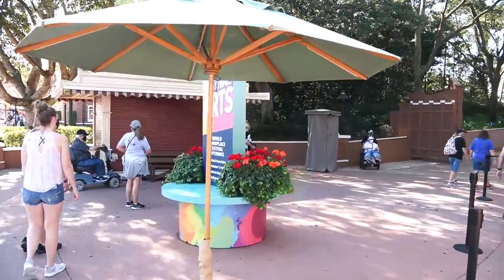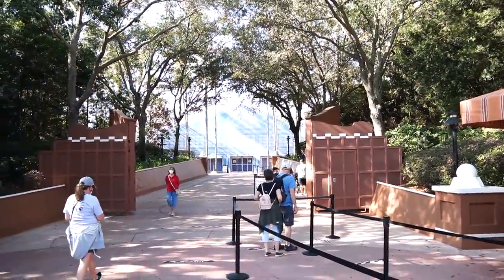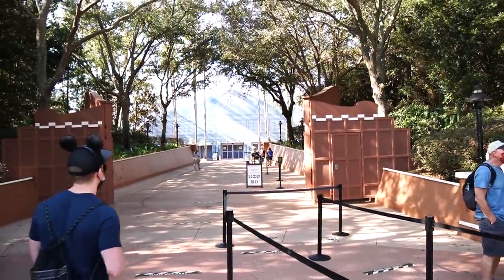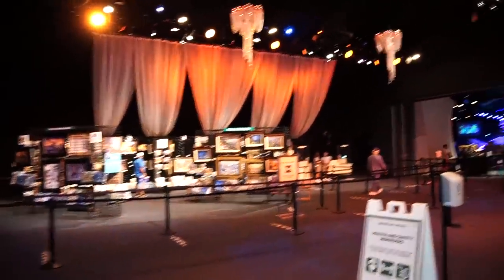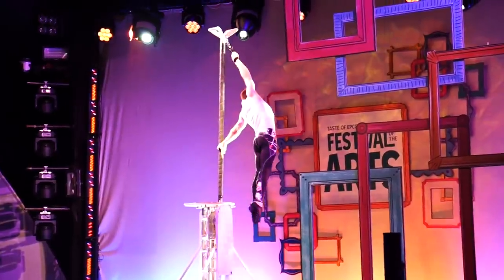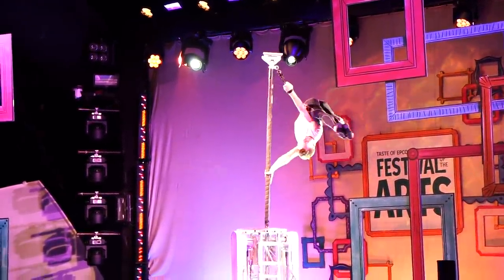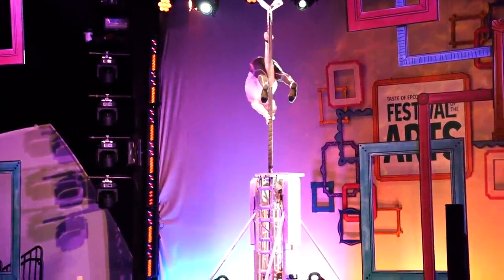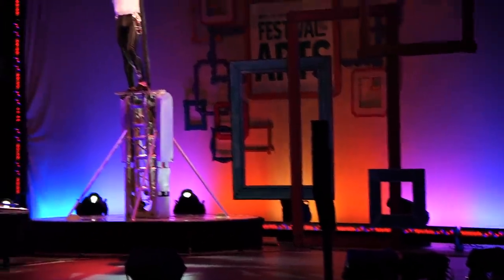Right here on the sign it says 'World Showplace Festival Offerings.' We've got a few items to get in here — we'll be getting our Remy's Ratatouille and our pistachio cake both here in World Showplace, so we're really pistachio-ing it up so far. Here we are, headed into World Showplace — Thomas Kincaid studios over here, lots and lots of art. There is a performance happening inside right now by a group called Art Defying Gravity.